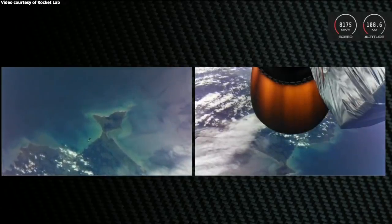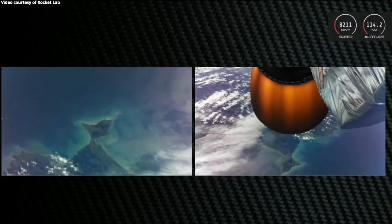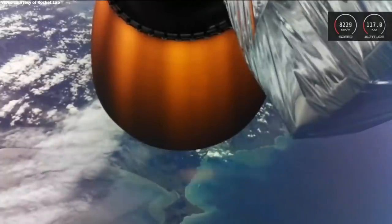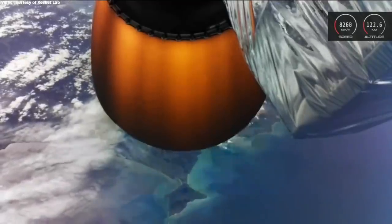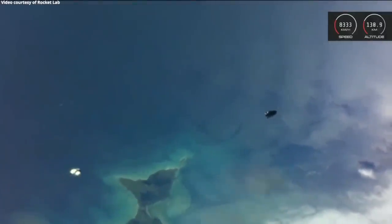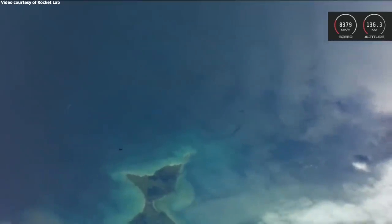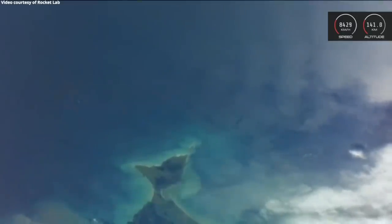AOS at Chatham station. Main engine cutoff has been confirmed and Electron's first and second stages have successfully separated. Next up, the fairing will be jettisoned from the kick stage. Fairing separation succeeded. We're three minutes and ten seconds into this mission now, and on track for payload deployment at our final destination.